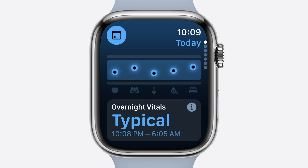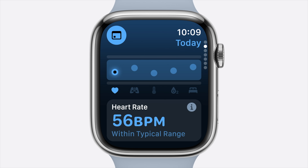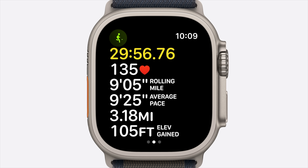In watchOS 11, a new Vitals app shows your key health metrics like heart rate and notifies you if things are changing with a daily health status. For the fitness-focused, a new Training Load algorithm measures how the intensity and duration of workouts impact your body over time.